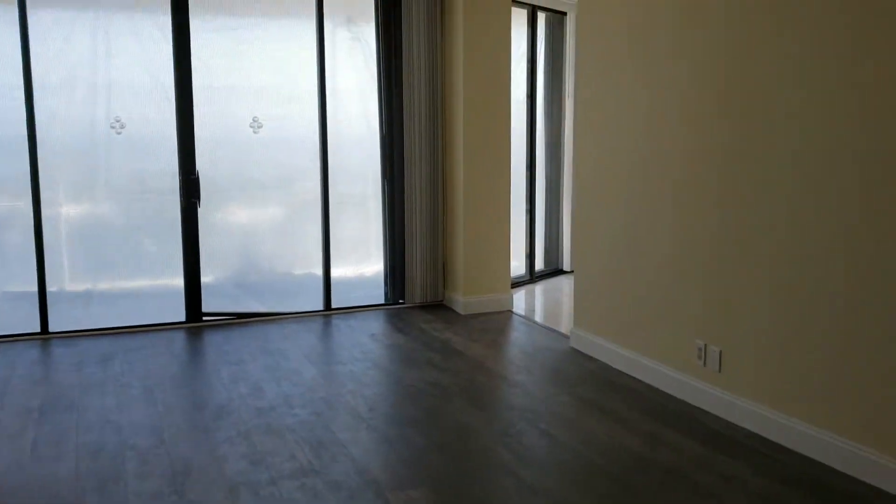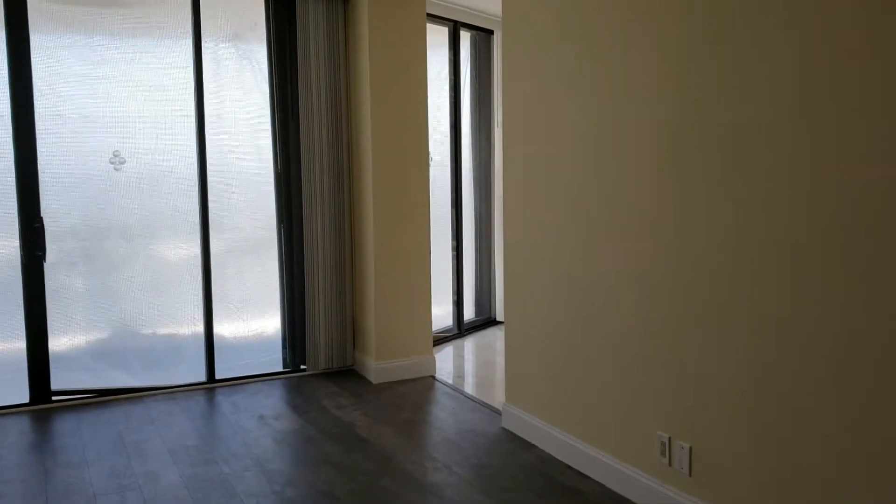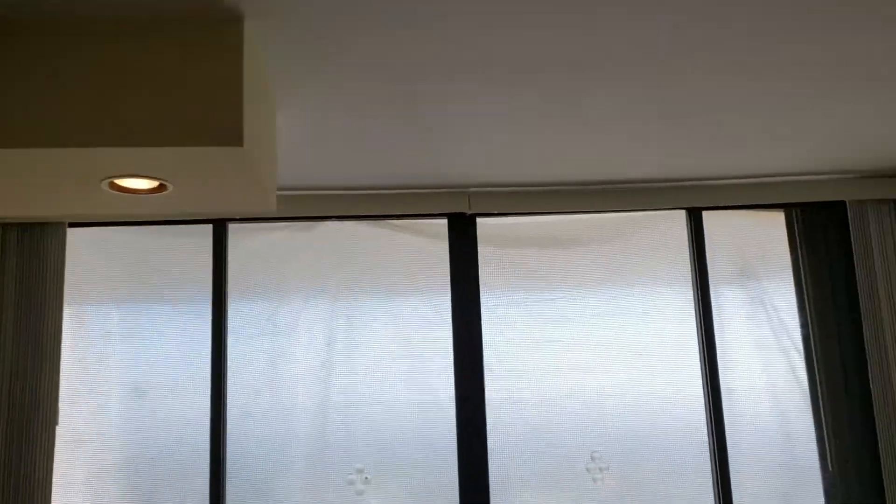They are completely changing the balconies. Let's take a look here. They have wood floors, did some painting and some renovations in the apartment.